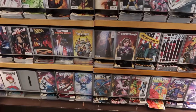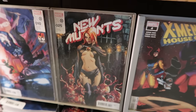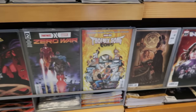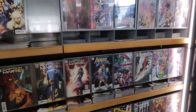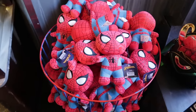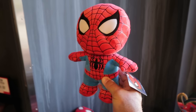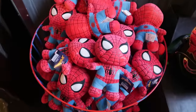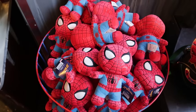They do have comics for you to purchase — tons of different titles. Superhero comics are about $4 a piece: New Mutants, X-Men, Phoenix Song, Avengers, Moon Girl, and all types of titles. There's also a basket of Spider-Man plushes. And I made it through the whole Marvel segment without showing you a t-shirt!